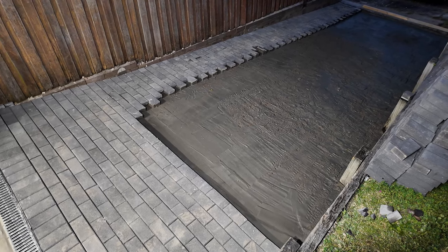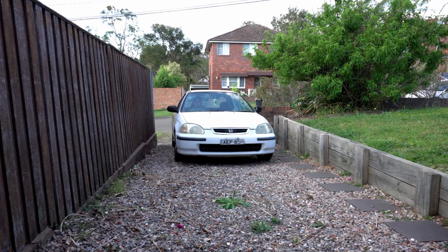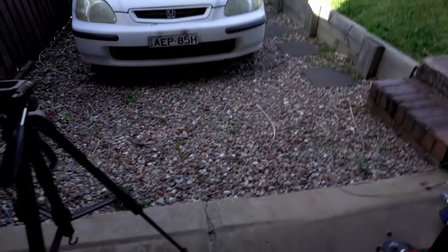Before I show you guys the completed driveway, let's throw it back one last time. I want to show you guys the struggles I went through with this rocky driveway. You guys are about to witness something that's never been done in my driveway before — and that's jacking this car up on this rocky driveway.